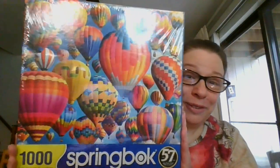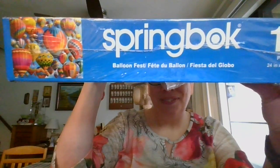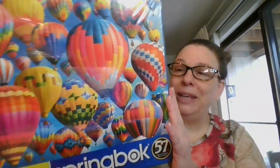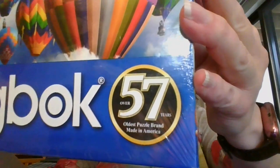Next is another thousand piece puzzle. It is by Springbok — beautiful balloons on this one, and as you can imagine, it is called 'Balloon Fest.' This one measures 24 by 30 inches. Great colors on this one. Still sealed in its original plastic. 1,000 pieces, 24 by 30 inches. This one is going to be ten dollars, and it is number 18.